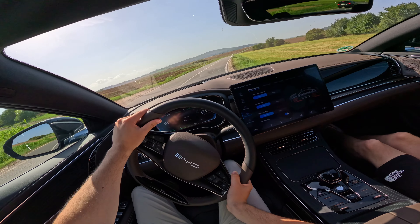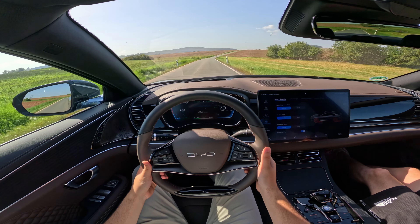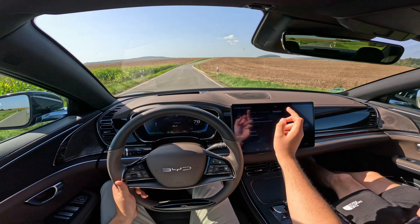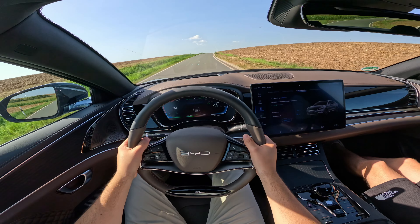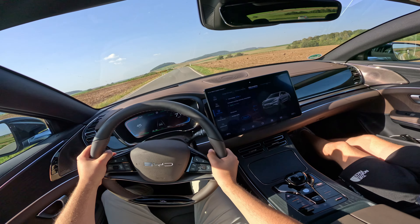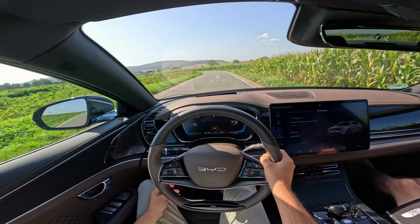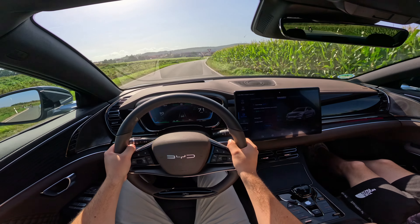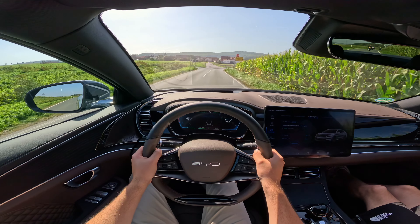The claimed WLTP consumption is 18.6 kWh combined, and 14.6 kWh in city driving. Looking at our real-world data — with 2,376 kilometers driven — the car averaged 20.8 kWh per 100 km. Most drivers have been driving it sportily and doing lots of 0-100 tests. For a car with 517 horsepower, 20.8 kWh per 100 km is actually a fairly good rate.